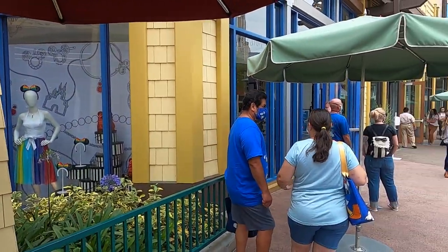We're waiting in line to get in the Disney dress shop. Yeah, just a couple people.